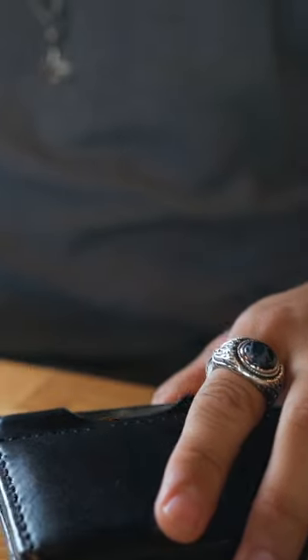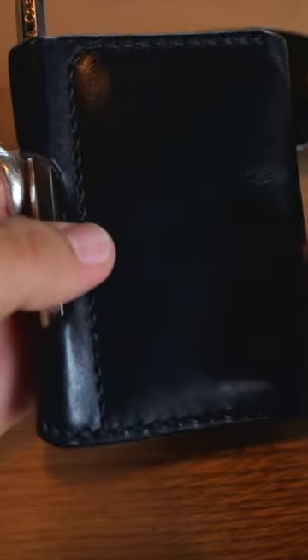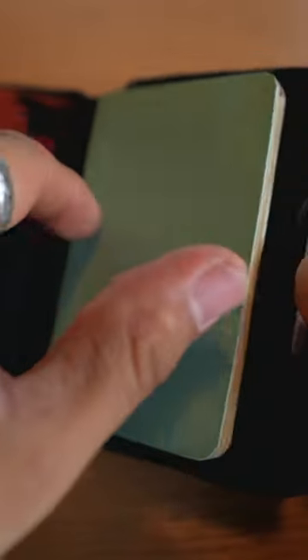I wanted to show you my wallet right here — this is my One Star leather goods wallet that I bought on Etsy. It's cool because it has a compartment where I can put a little notebook like this Moleskine Volant Extra Small, which allows me to make my notes, plan my day, and write song ideas or video ideas.